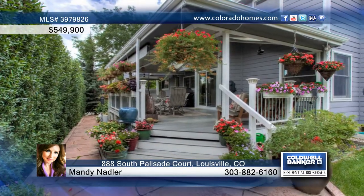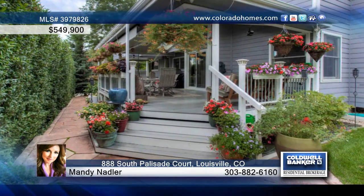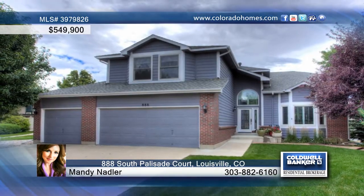There was no detail left unattended here and nothing to do but move in and enjoy the rest of your summer. Call Mandy Nadler to set up a tour.